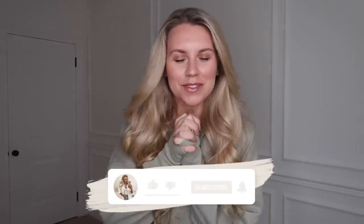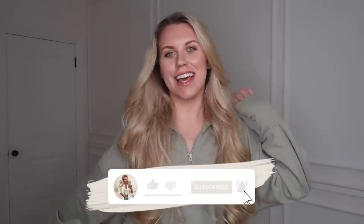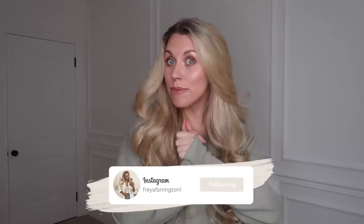Hi guys, welcome back to my channel — welcome back to a brand new video, one of my faves: it is a Zara haul. I've been shopping on both their homeware, because they now have some Christmas bits in, which is very exciting, and their fashion — sales galore at the minute. The prices I tell you are probably going to be different, so I'll leave links to everything in the description box below.